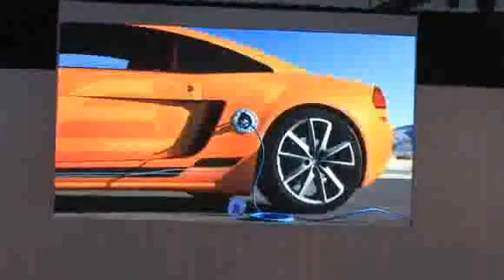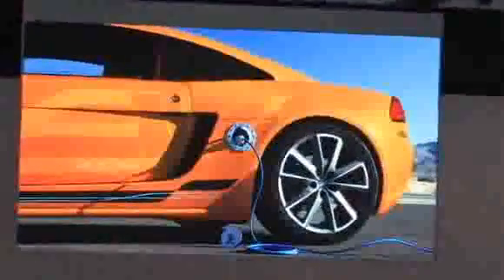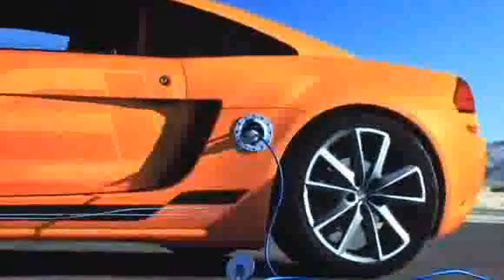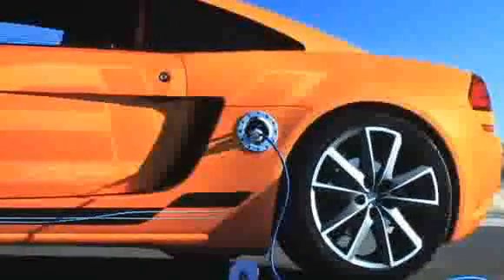That includes an electric motor to drive the wheels, an advanced lithium battery system, and a controller that manages the energy flow. To recharge each one of these Envy vehicles, whether it's an all-electric or a range-extended vehicle, we just plug it into a standard 110 outlet. The recharge time can be reduced by one half by using a standard household 220.